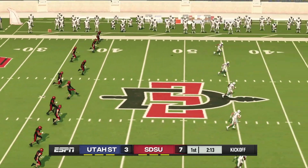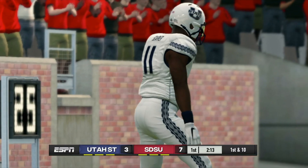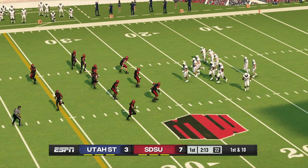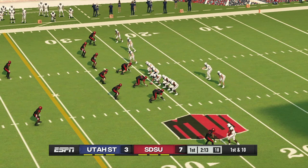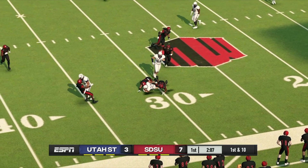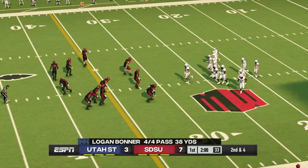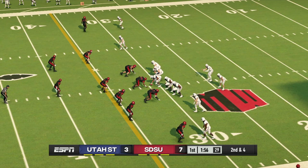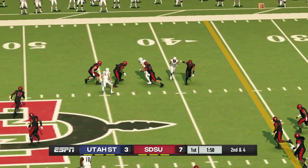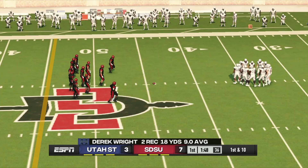Everyone's lined up and ready for the kickoff. He sends this one deep, going down in the end zone for a touchback. They know they can knot things up in a heartbeat — it's way too early to change your game plan. The halfback's got it on the quick throw and they'll bring him down at about the 31. Second down, they need about four yards to pick up the first. Fires out to his receiver — tackle made around the 44-yard line, good for a gain of 10 yards. First down.